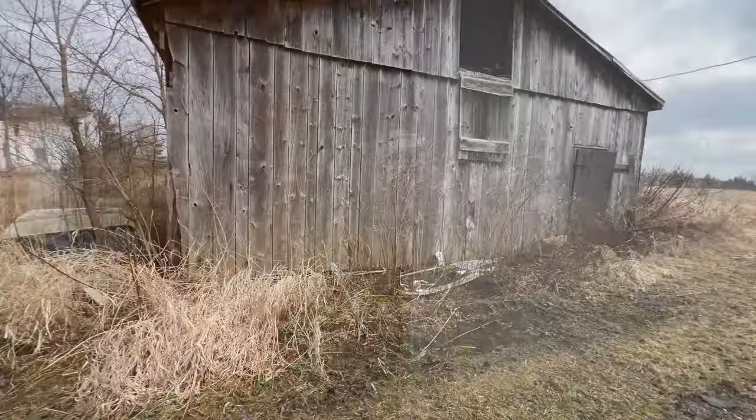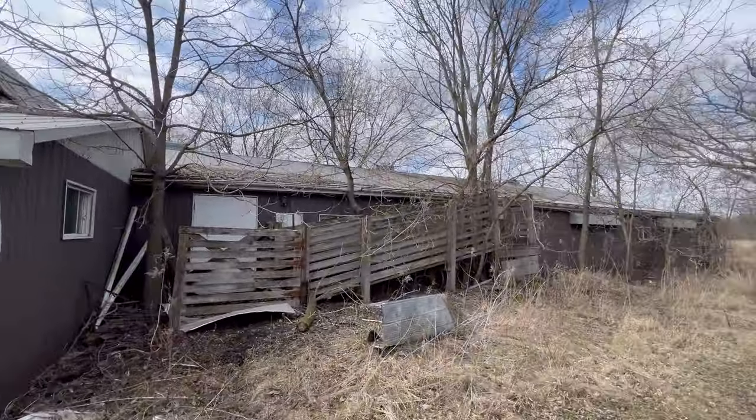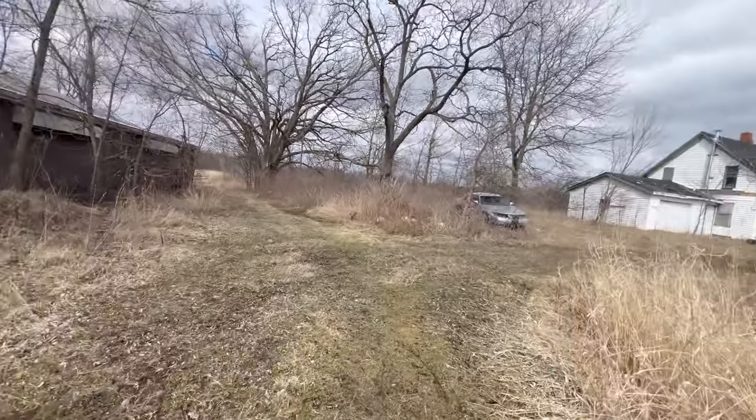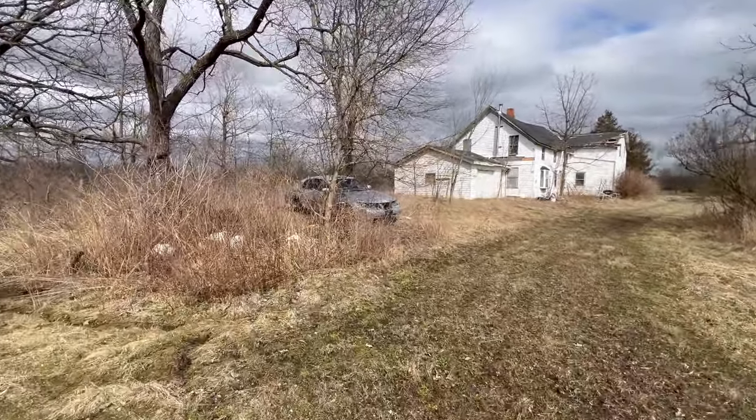That about does it for inside this building. There's an old fuse panel with breaker switches, and the calendar says 1990. We're going to head back out and have a look at the outside of this place. There are actually a couple of vehicles on the property as well. So here's the outside — you can see the old barn where all those antiques were, and a nice shot of the house from the back.